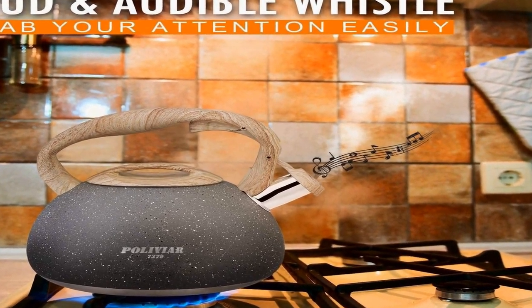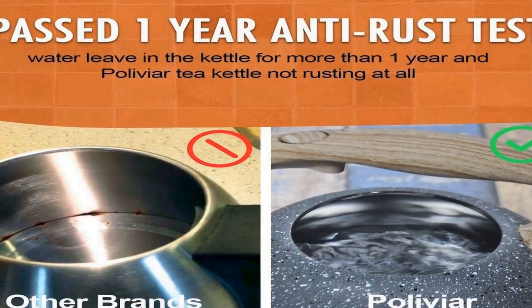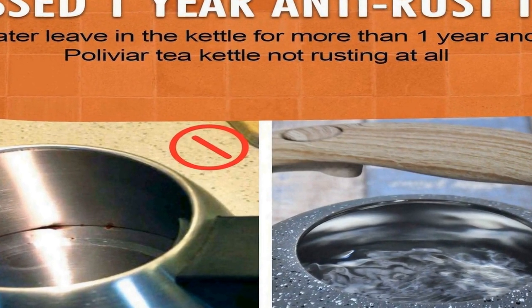Loud and audible whistle: the whistle of this kettle will grab your attention while you are focusing on other things such as housework or games at the same time — simple and time-saving with no stress. Anti-hot handle: the silicone-coated handle allows you to grab the teapot without risking burns. The ergonomic shape maximizes your comfort to lift and pour. A simple touch button provides easy open and close to make one-hand pouring possible.